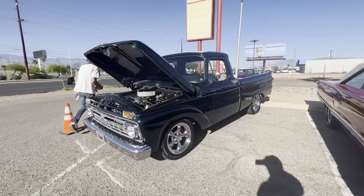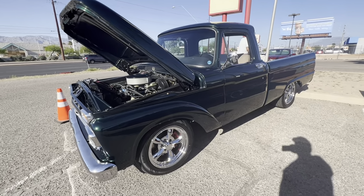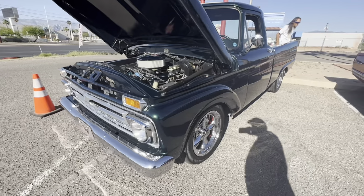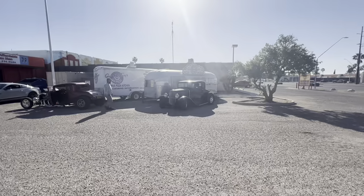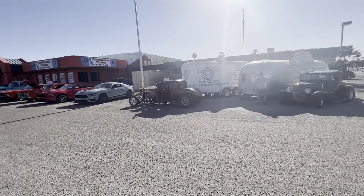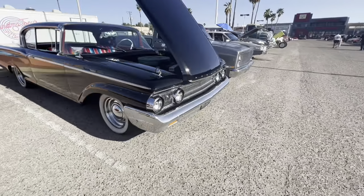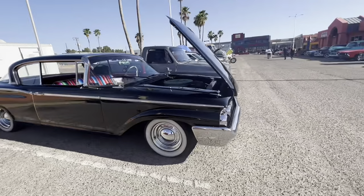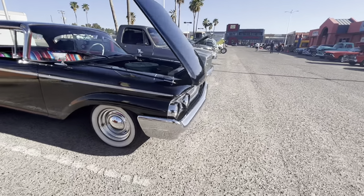Here's a super nice, I'm going to say 65 or 66 F100 — nice looking truck. Couple little 32 Fords rolled in — don't know if they're glass or steel, guess it doesn't matter, but pretty cool. And I think there's a Mercury Marauder doing kind of an Oakland Raiders theme.